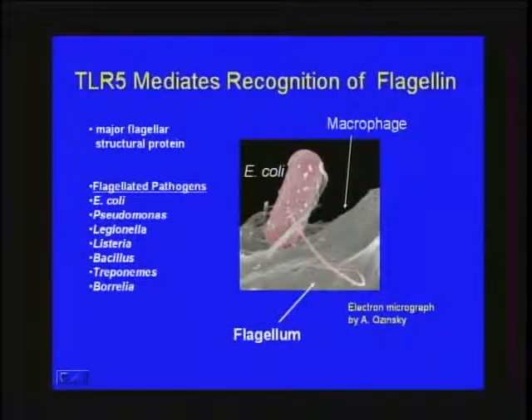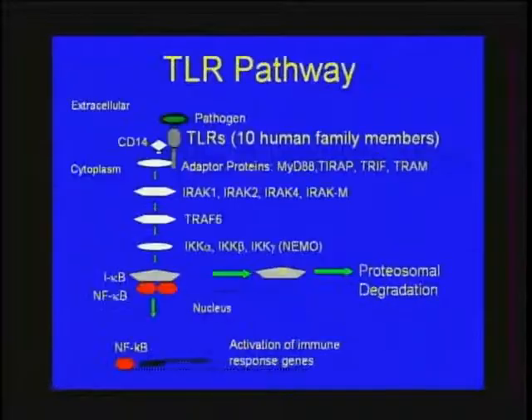As one example, here is a macrophage recognizing flagellin — coated pink — as this E. coli is being engaged by the macrophage. After recognition at the surface, there's a signaling cascade involving four adapter proteins, and a whole host of molecules that culminates in NF-κB translocation or other transcription factor activation, and production of cytokines and chemokines.